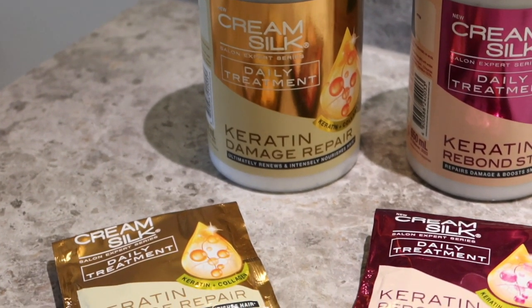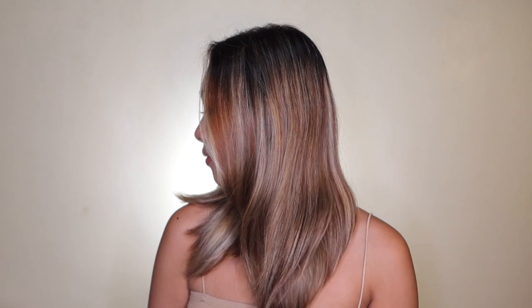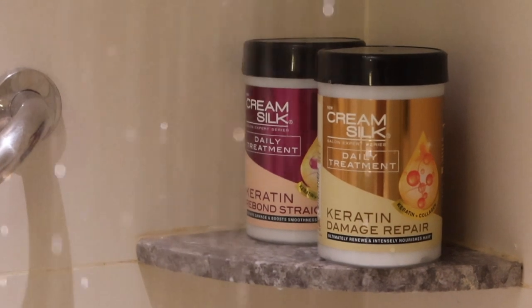The other variant is the Keratin Rebond Treatment. Its key ingredients are keratin and amino infusion — the difference being that amino infusion is known to boost straightness, smoothness, and shine. This is what my hair looks like after showering, air dried, and you can see how smooth and silky it still looks compared to my previous post-shower hair which was totally dry and frizzy. When I discovered this product, it literally changed the game for me. Some people even think I use the Dyson Airwrap just because my hair looks so smooth and silky.